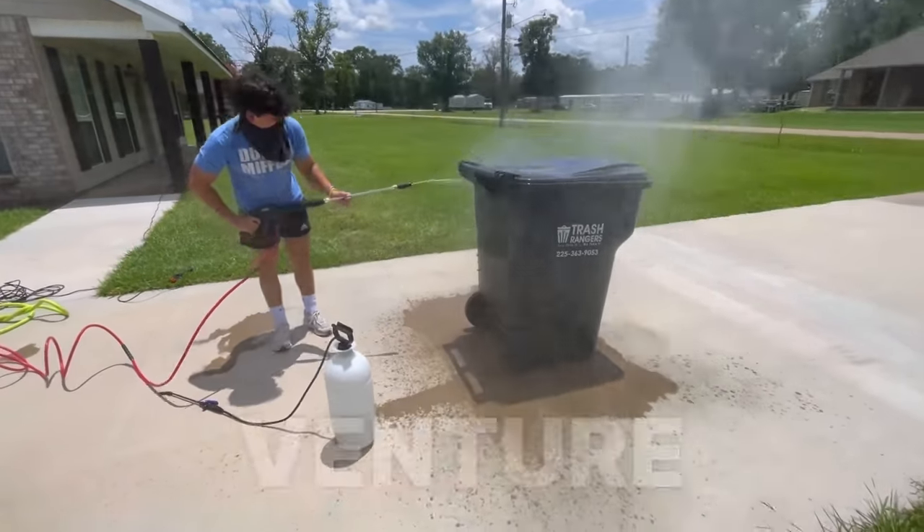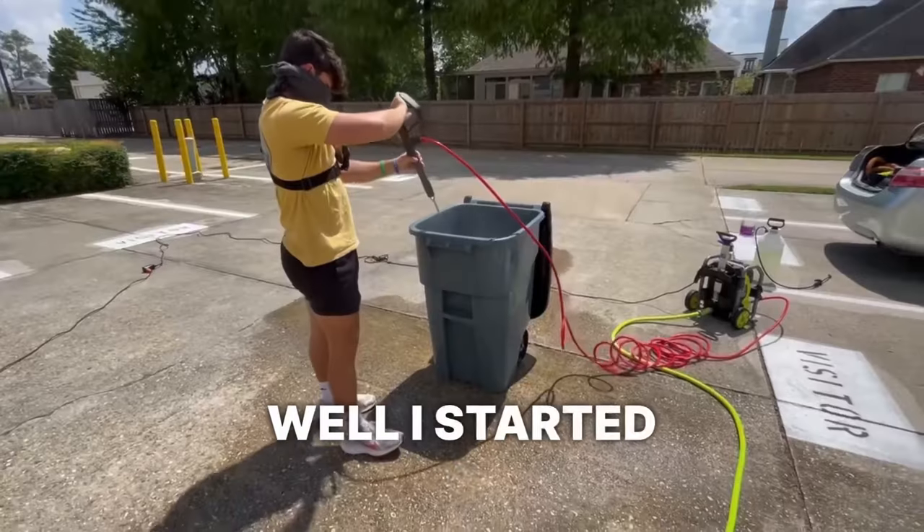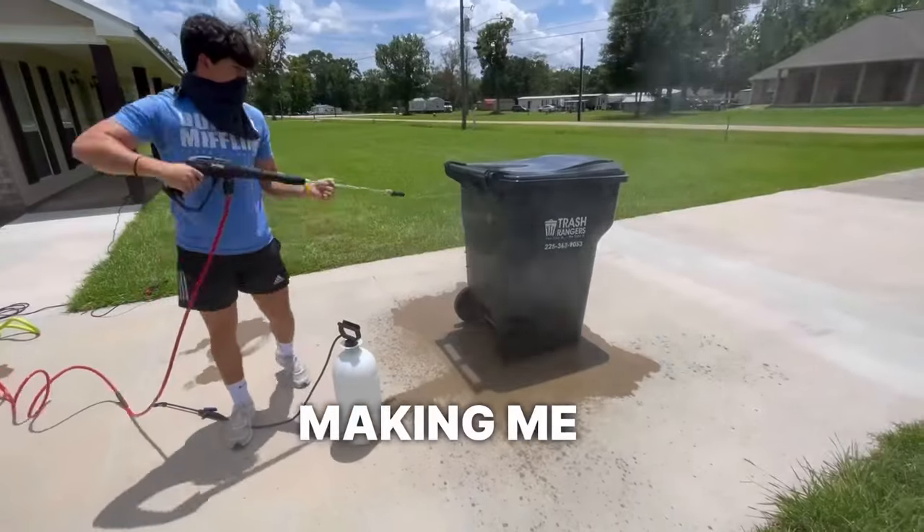Starting your own business is probably the most sought-after venture in 2023 because everyone wants to be their own boss. I started a can cleaning business 60 days ago and it went really well, making me a total — you're gonna have to watch till the end of the video to hear that number.